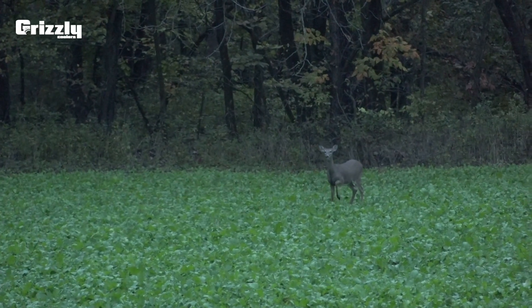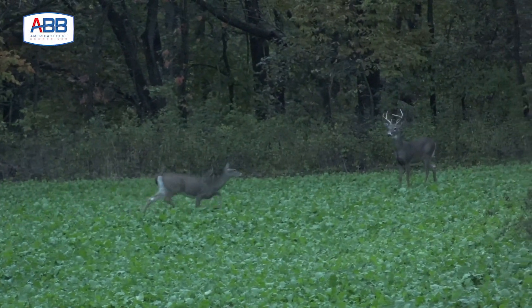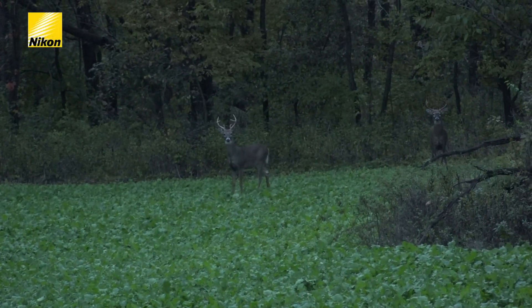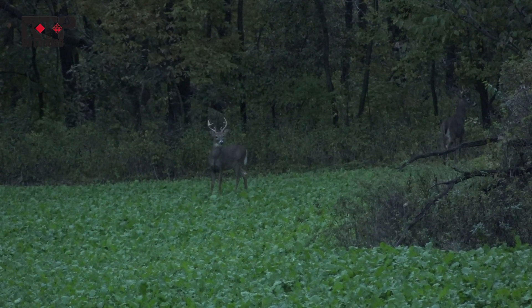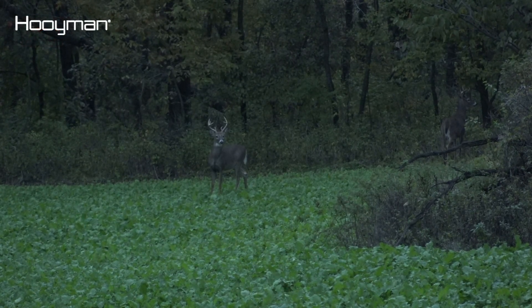I'm excited about the next hour. There's a buck — be careful. Straight across, hit the record button. There's a couple of them over there. There's another one to his right. Keep panning. There you go. There's another one — I think it was spooked. I'm not sure what got her going.